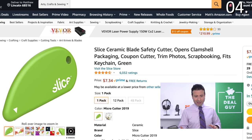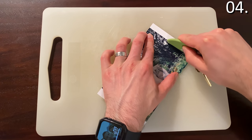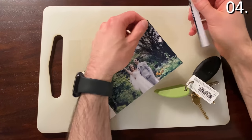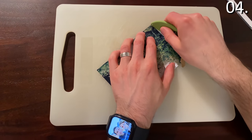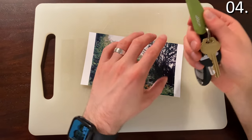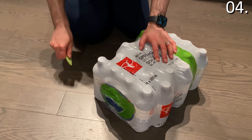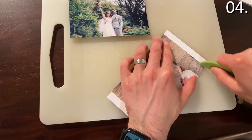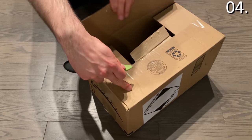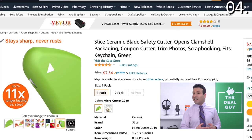Amazon must-have product number four is a ceramic cutter that attaches to your key chain. At $7.34 at the time I'm uploading this, with incredible ratings, it's phenomenal. For those who do crafting, cutting, or don't want to carry a knife or scissors, it has great portability. It's a finger-friendly ceramic blade, which is very rare to see — perfect for coupon clippers. Great for opening packaging, multi-packs of water, cutting photos, blister packaging, clamshell packaging, and packaging tape. It fits onto your key chain, has a built-in magnet, and is a fantastically sharp but safe blade for well under 10 bucks.